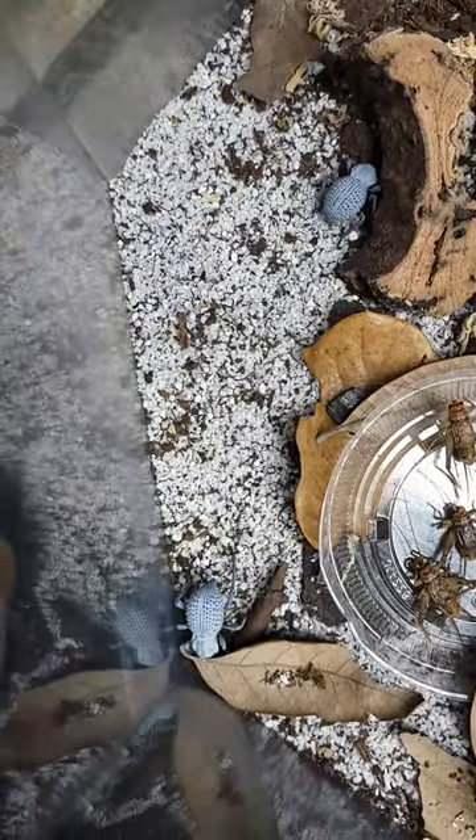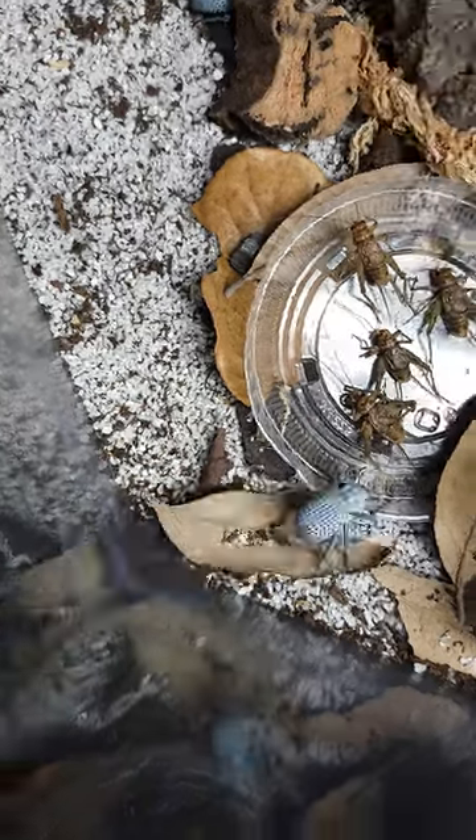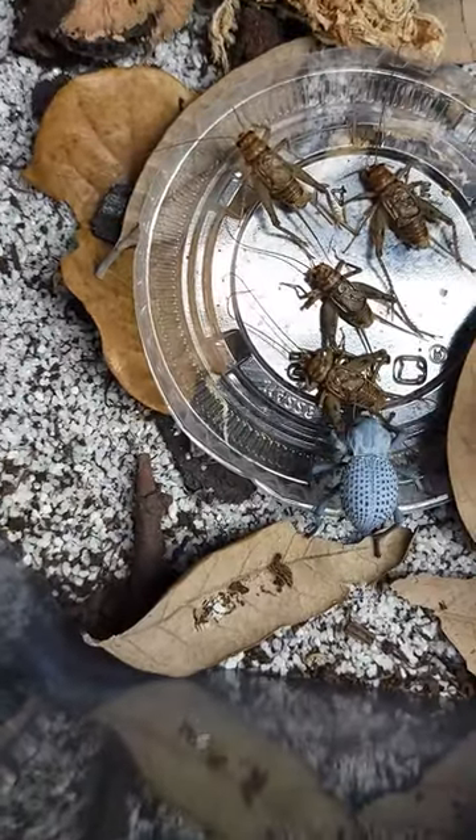He is searching for the source of what I assume is some type of odor that he's picking up on. In a moment, he's going to find those crickets. There we go.